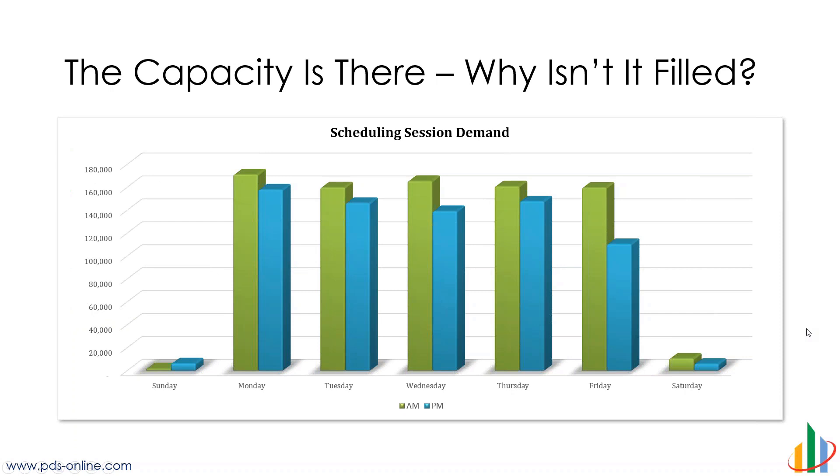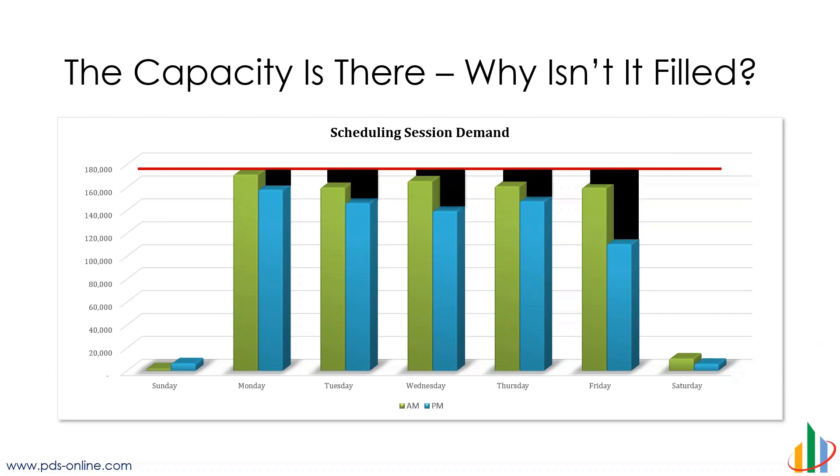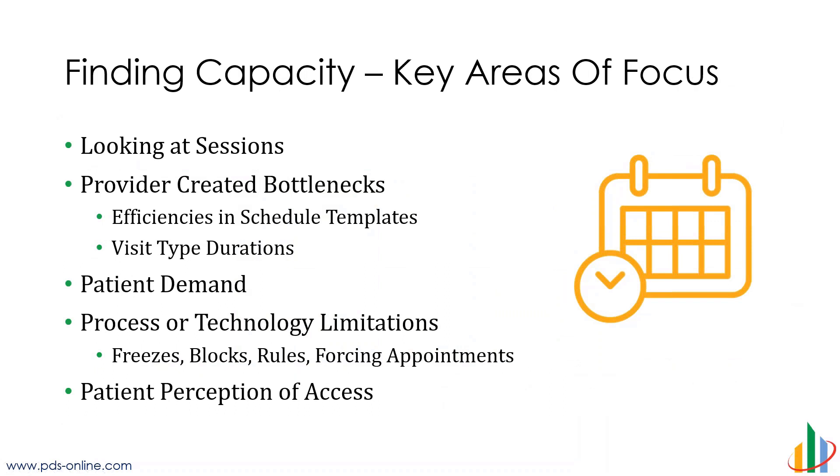Whenever I work with a client implementing patient access, the first thing I want to look at is everything's about finding capacity. What is it that we can do and where is there some availability? So I start by looking at sessions. Monday mornings we're doing this level — we know we can do that volume of patients because we are. So why aren't we doing that every day, every session? Every area that you see in black is available capacity. We've found capacity — it's there. Why is it not being filled when patients can't get in? Sometimes it's our scheduling templates. Sometimes we need to look at what's going on in the system: visit type duration, slot durations, blocks — all of those things can lead to weird templates that our schedulers are seeing.